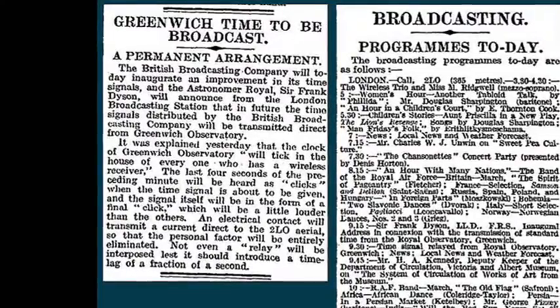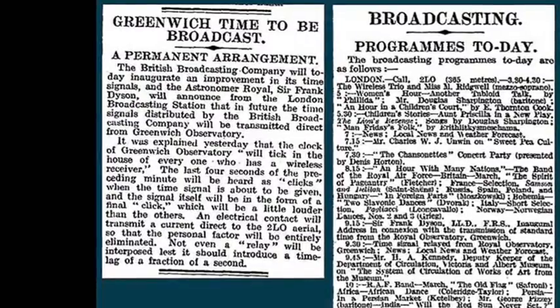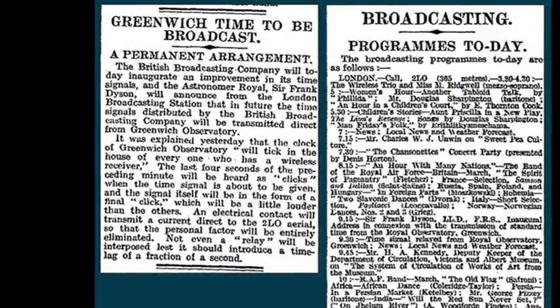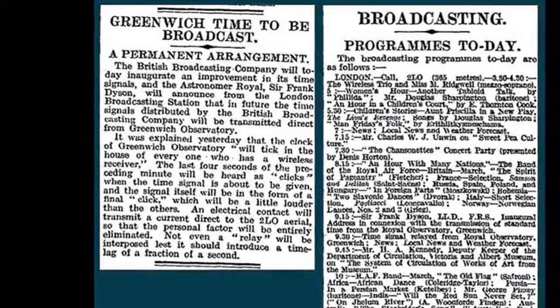Having convinced BBC boss John Reith, the Royal Greenwich Observatory fitted the pendula of two mechanical clocks with electrical contacts that sent an electrical signal to the BBC every second.